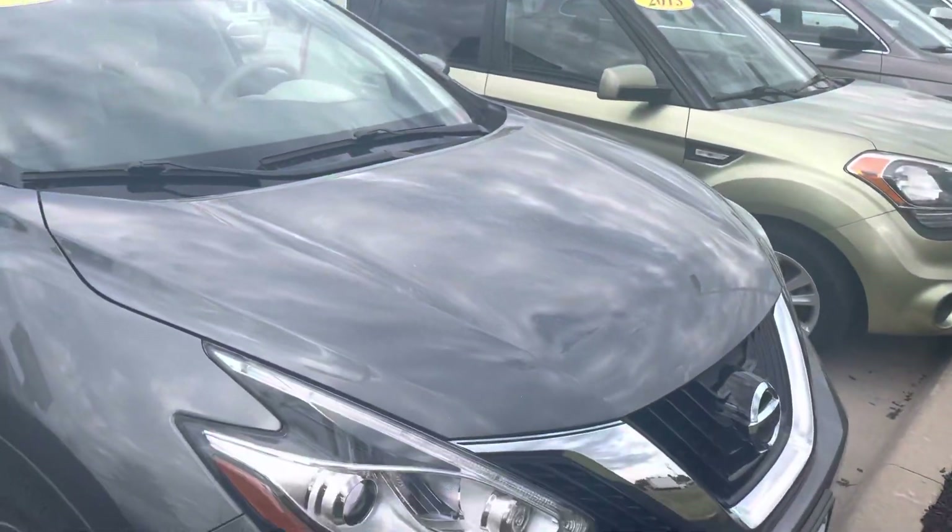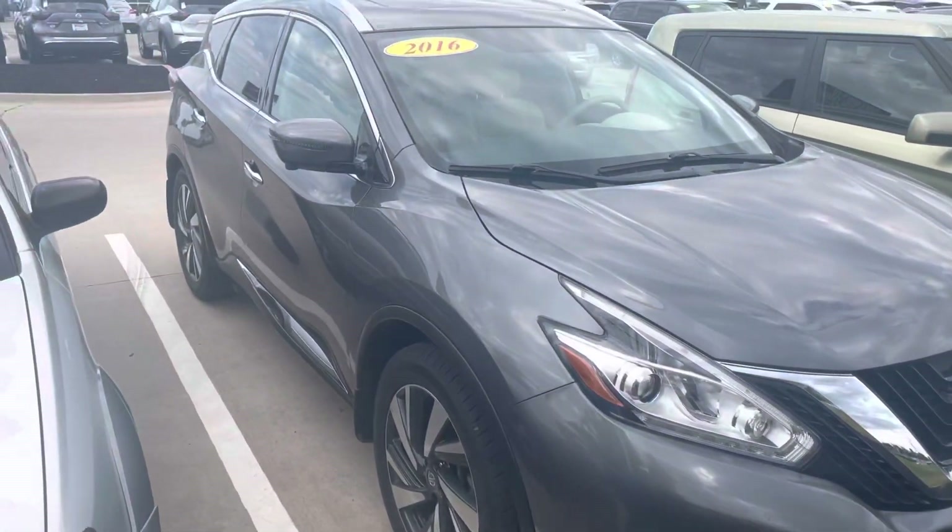Just a beautiful vehicle all the way around. If you have any questions on this one, please let me know. Thank you.